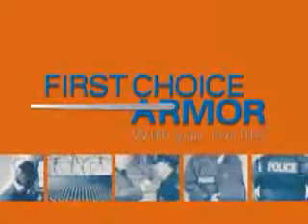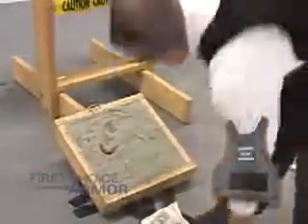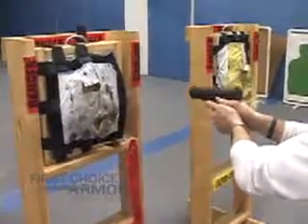First Choice Armor — with you, for life. This is what the First Choice Armor Synergy Vest can withstand, with more consecutive round impacts at very close range.